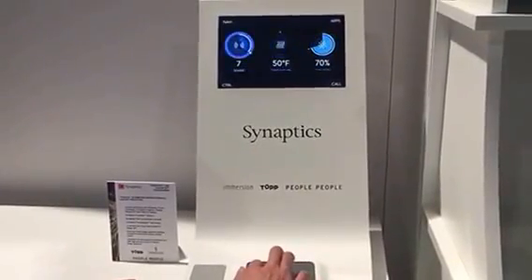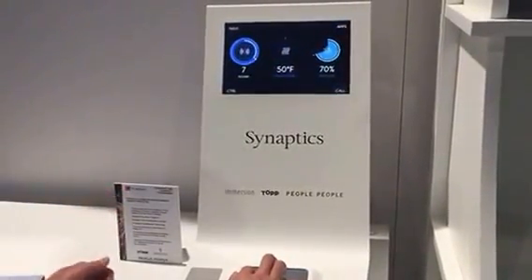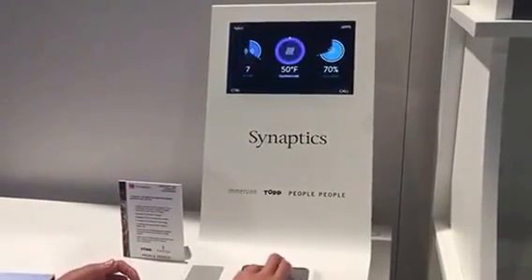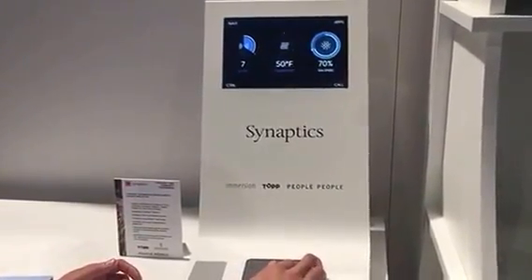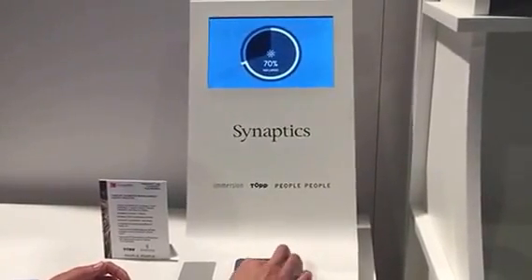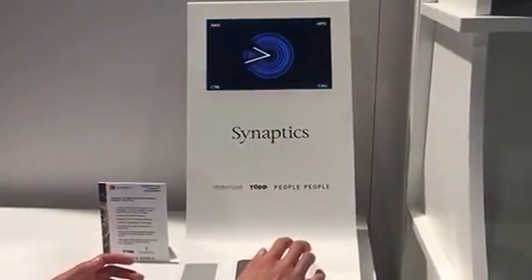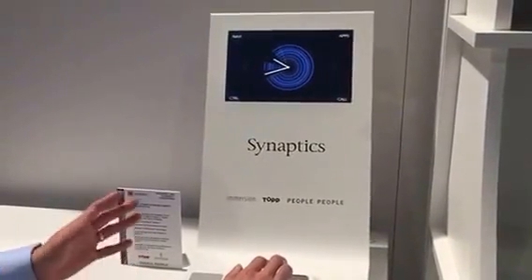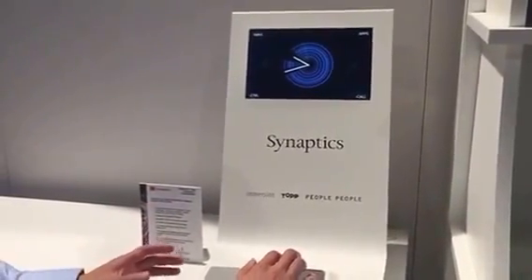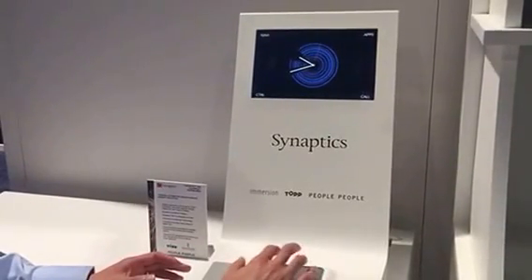The three most common controls that drivers may be accessing are the sound for the volume stereo, the temperature for the cabin, as well as fan speed. Pushing down allows you to quickly change the settings, and letting go brings you back to the main screen. Corners are of course very precious in terms of being able to easily access controls, so all the button applications are located in the corners.